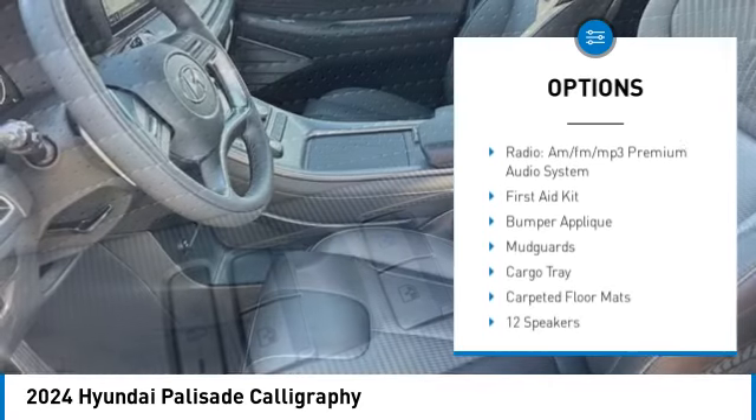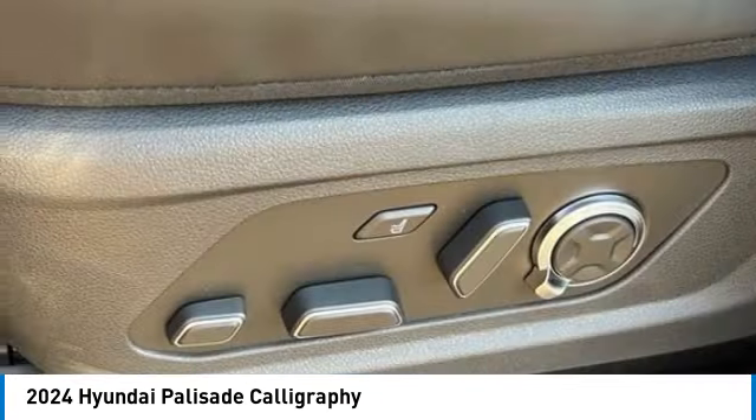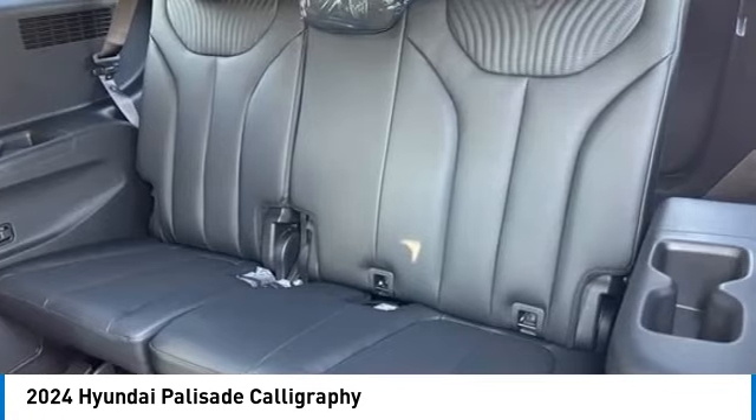Power lift gate, brake assist, traction control, remote keyless entry, four-wheel disc brakes. This isn't just a vehicle, it's an experience. So stop in for a test drive today.